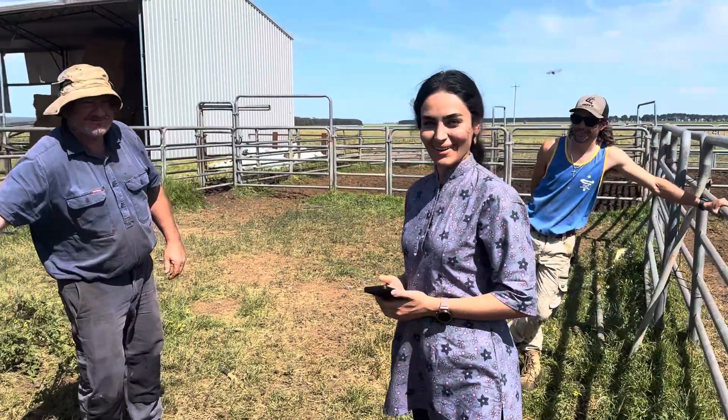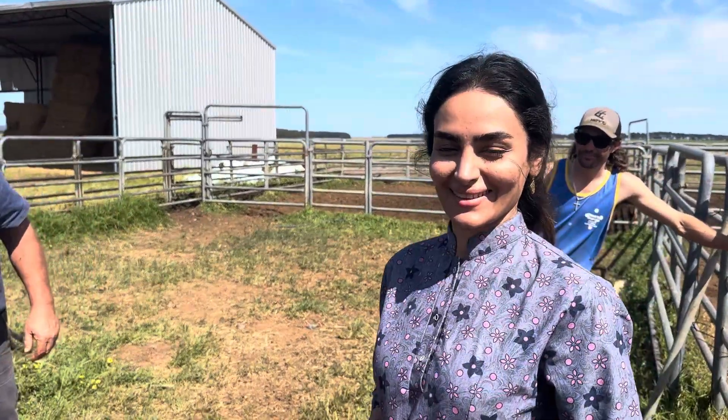Hey Tom. How you going? Hey Zara. Zara's a veterinarian from Iran. She ran all the way here.